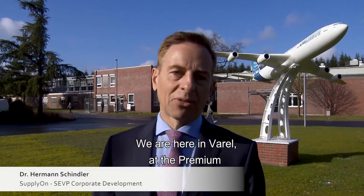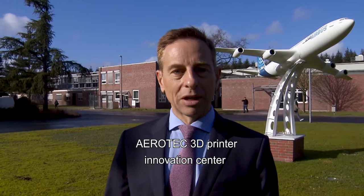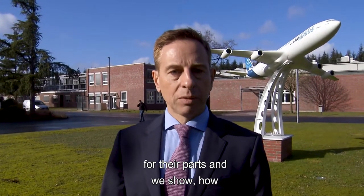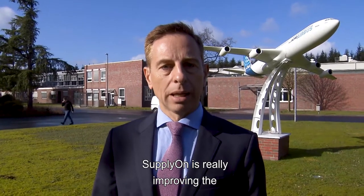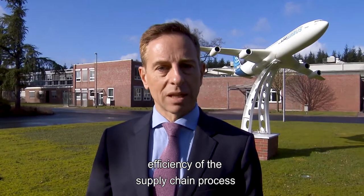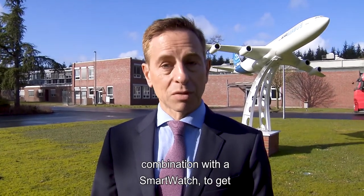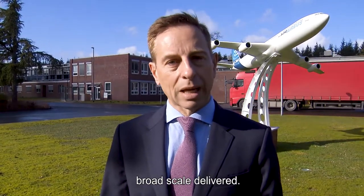We are here in Farrell at the Premium Aerotech 3D Printer Innovation Center, where they have mass production for their parts. We show how Supplyon is really improving the efficiency of the supply chain process of Premium Aerotech with their suppliers, in combination with 3D printing and a smartwatch, to deliver real Industry 4.0 solutions on a broad scale.